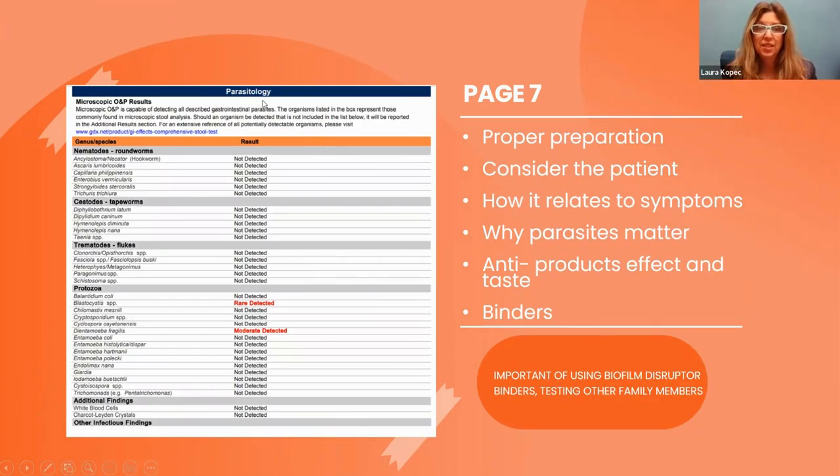This is the parasitology panel. Again, it's going to show roundworms, tapeworms, flukes, pinworms, and other.